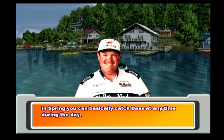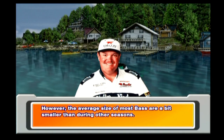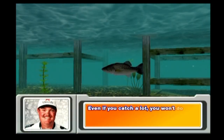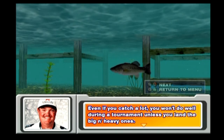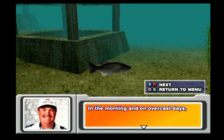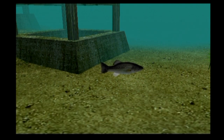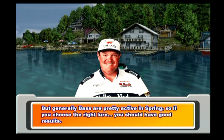In spring, you can basically catch bass at any time during the day. However, the average size of most bass is a bit smaller than during other seasons, so you won't do well in a tournament unless you land the big and heavy ones. In the morning and on overcast days, the water temperature doesn't rise, so bass tend to be less active and stay at the bottom. But generally, bass are pretty active in spring, so if you choose the right lure, you should have good results.